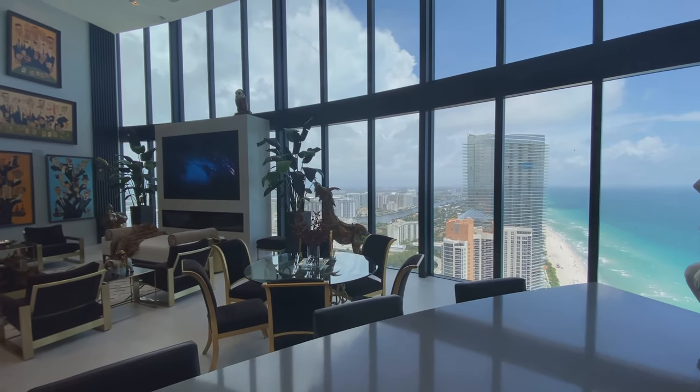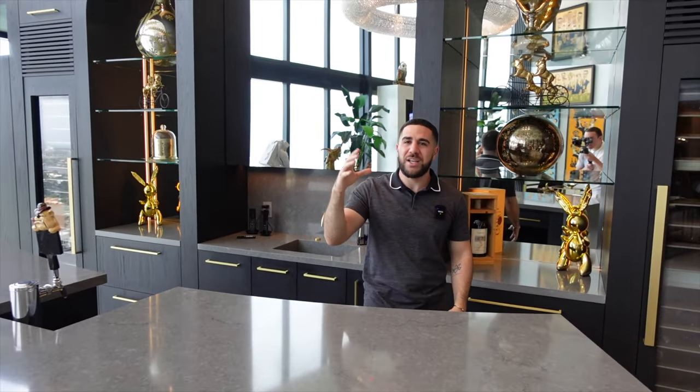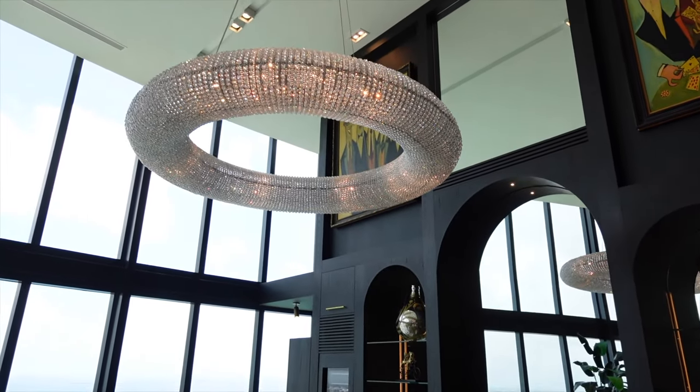The last thing to point out in this room is this light fixture — it's huge. I'm not even sure the camera can fully capture it; it's like a giant glazed donut made out of luxury crystals.